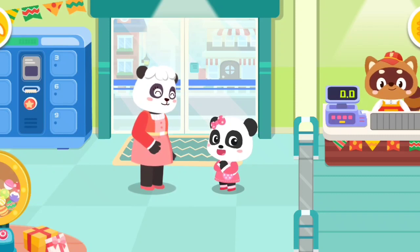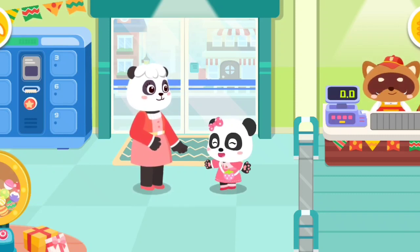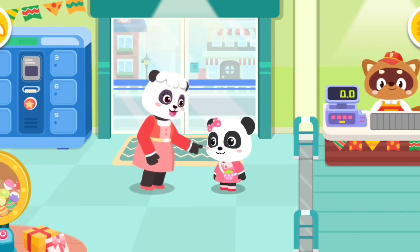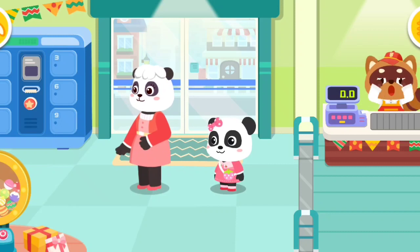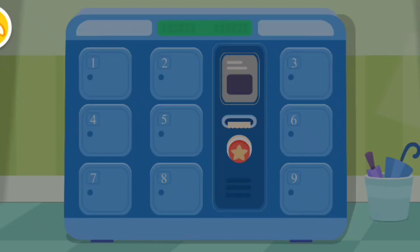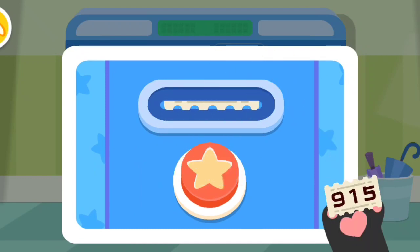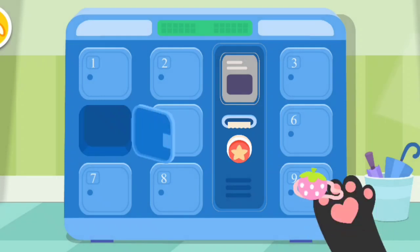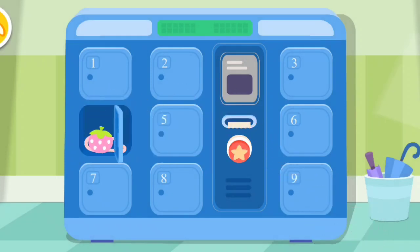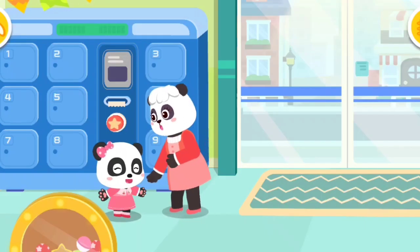Mew Mew, here we are at the supermarket. I love shopping at the supermarket. Bags should be put in the locker first and can't be taken to the supermarket. I am ready to shop at the supermarket.